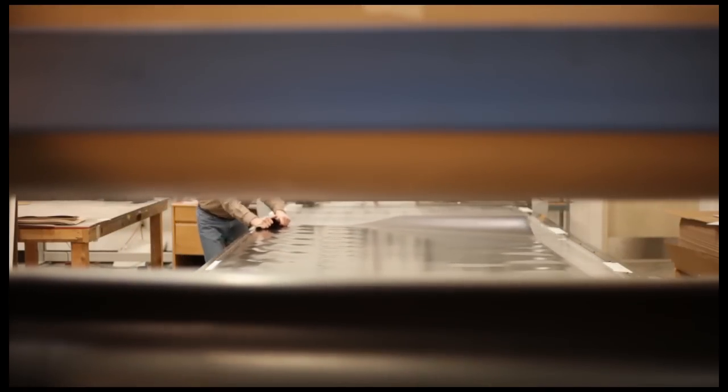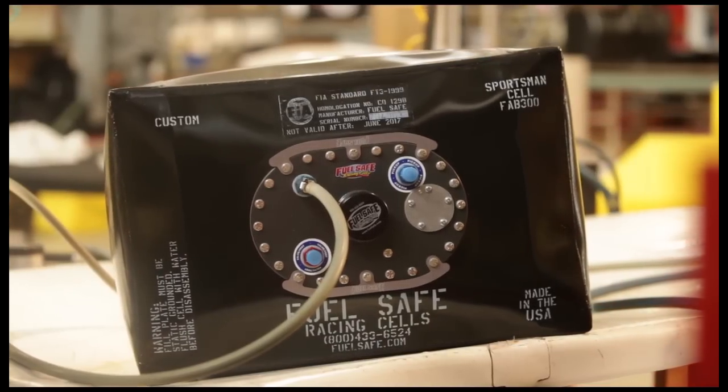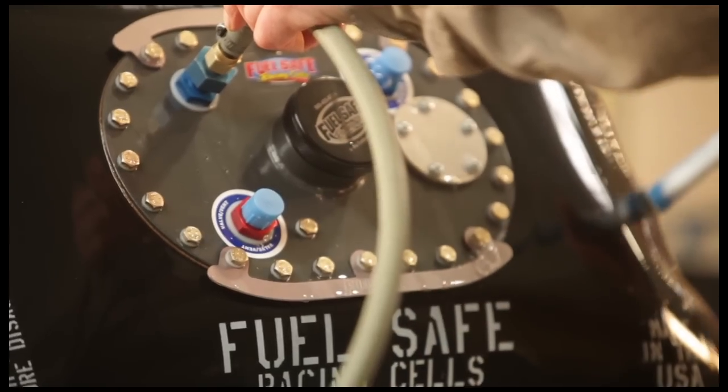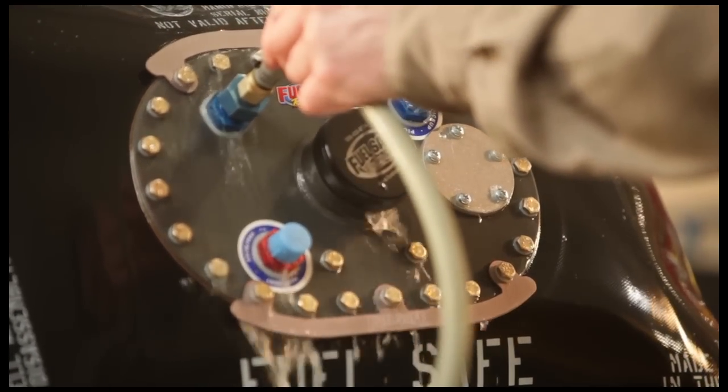Yet extremely tough to prevent fuel spillage in a crash. We make ours with high-strength elastomeric composites designed to withstand the rigors of the racing environment. Every Fuel Safe Cell is thoroughly inspected and tested to ensure the highest levels of quality and performance.